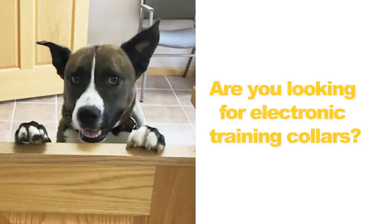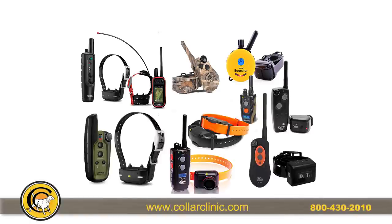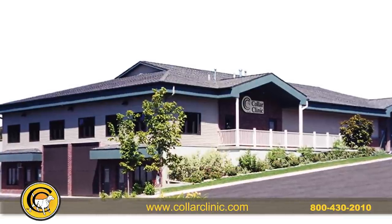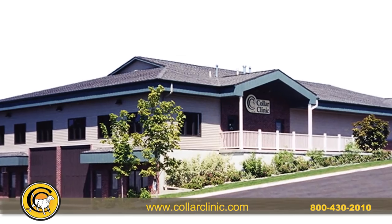Are you looking for electronic dog training collars? Collar Clinic has you covered with e-collars for big and small dogs. Since 1988, Collar Clinic has helped dog owners keep their dogs safe with reliable training collars.